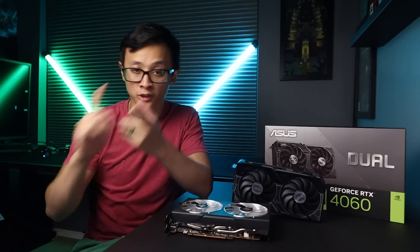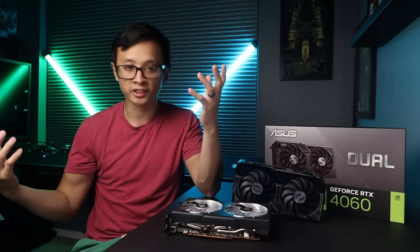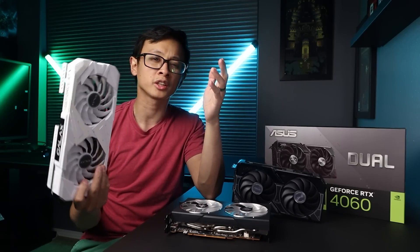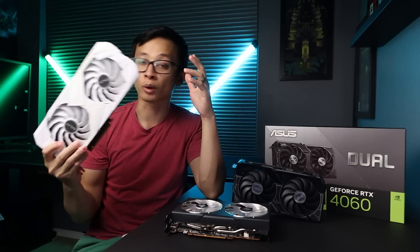Someone with around $300 might consider a last-generation card because, one, they are still very relevant - PC hardware doesn't just go obsolete after only one generation. But two, last-gen cards are now cheaper, making them more competitive. So from those, I chose one Nvidia and one AMD card. For last-gen team green, I went with the RTX 3060 12GB. This is around $280 right now and is a little closer in price to the 4060 than the 3060 Ti is.